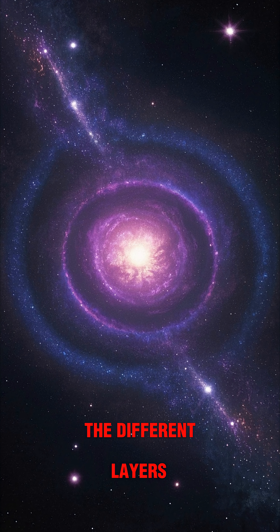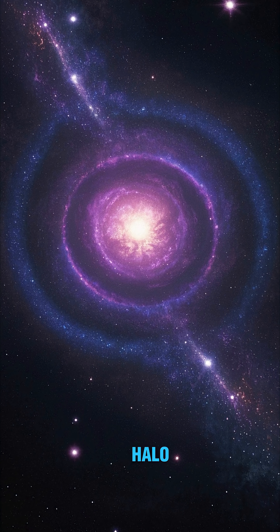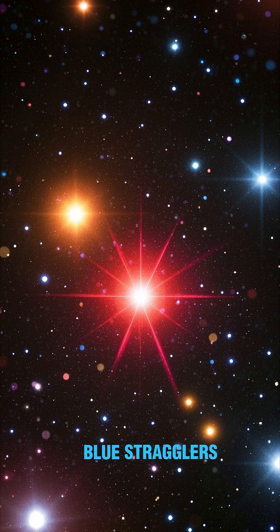You can zoom in to see the different layers of the Milky Way, including the bulge, the disk, and the halo. You can also see the different types of stars in our galaxy, from red giants to blue stragglers.